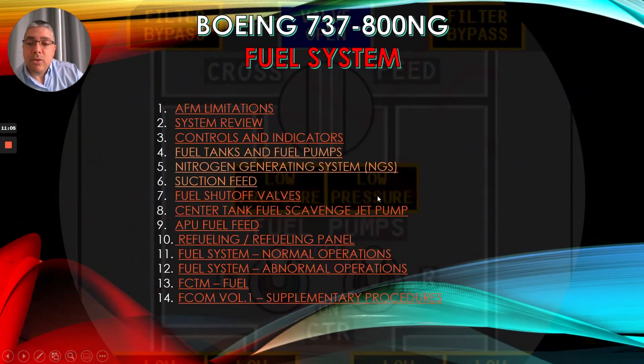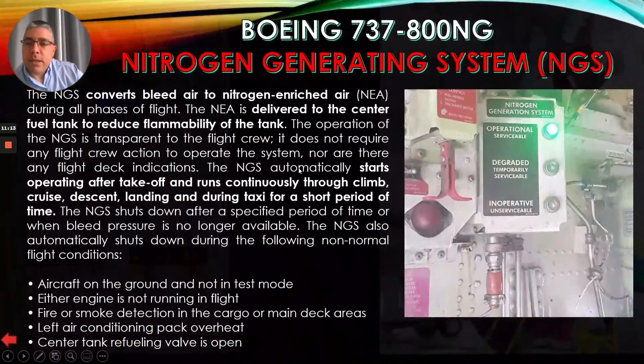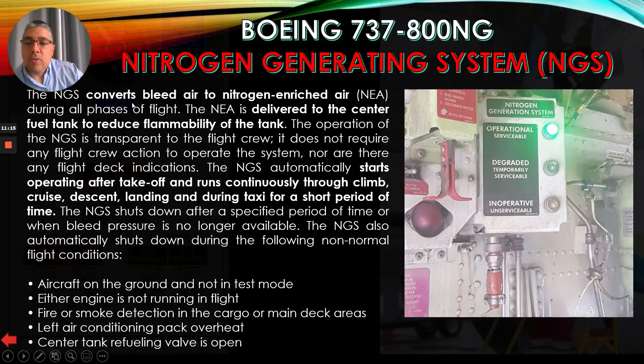Let's talk about the Nitrogen Generating System, NGS. The NGS converts bleed air to nitrogen-enriched air, NEA, during all phases of flight. The NEA is delivered to the center fuel tank to reduce flammability of the tank. The operation of the NGS is transparent to the flight crew — it does not require any flight crew action to operate the system, nor are there any flight deck indications.